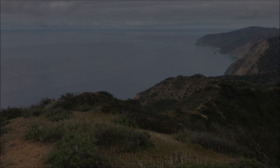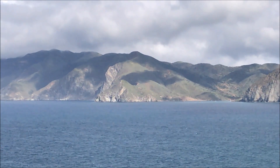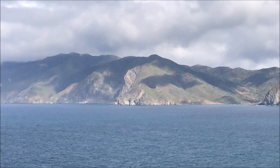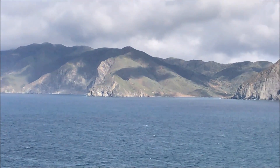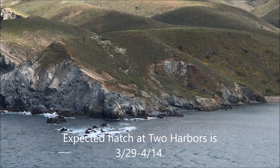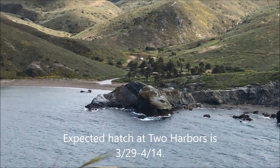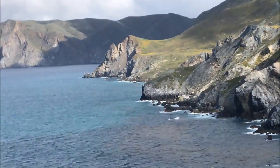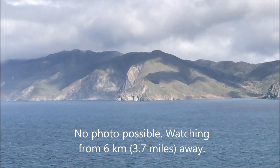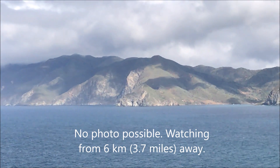This is March 22nd. I'm checking out the Two Harbors nest, which is over on a point in the middle of the screen. I'm actually watching it from the Little Harbor area — it's the closest spot I've found so far to be able to see the nest without disturbing the birds. I won't be able to do video through the scope — it'll be too shaky — but I'll try to get a photo.